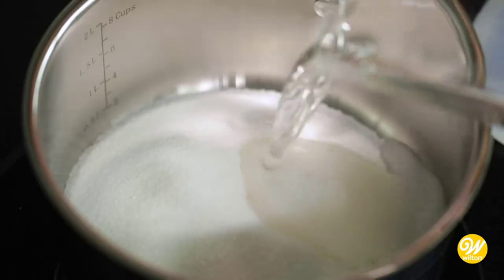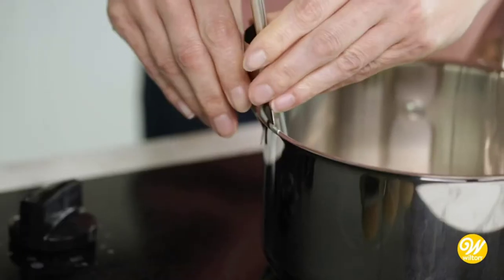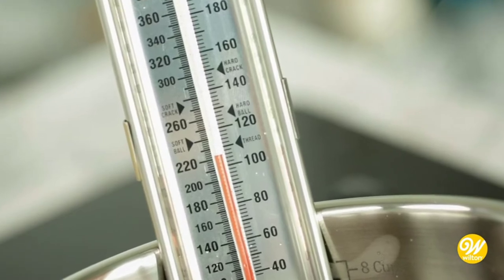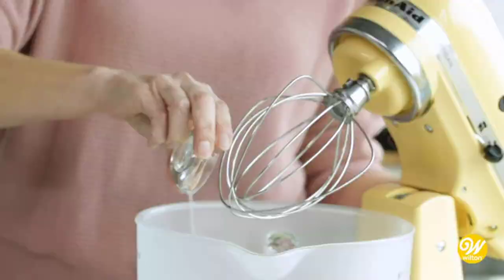Finding the best product that fits your budget can be a challenge. However, there are many products available to choose from, each with different characteristics, benefits, and prices. To help you make an informed decision, I did extensive research, read tons of reviews, and compiled a list of the best candy thermometers from reputable brands.